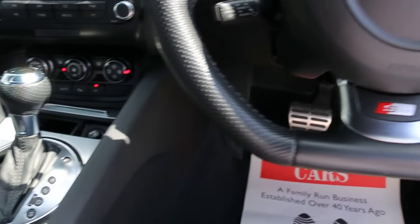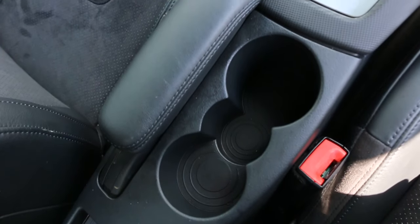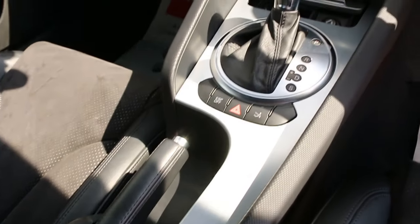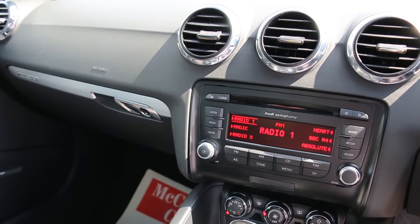Flat bottom steering wheel, two central cup holders. Thank you for watching.